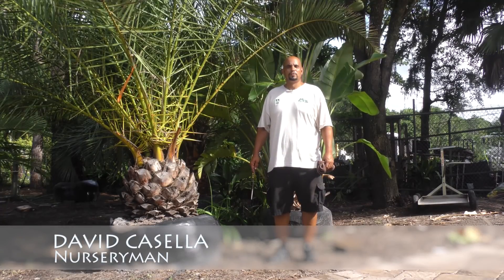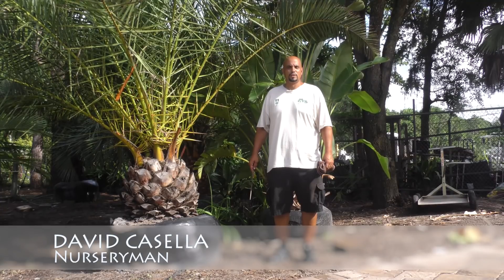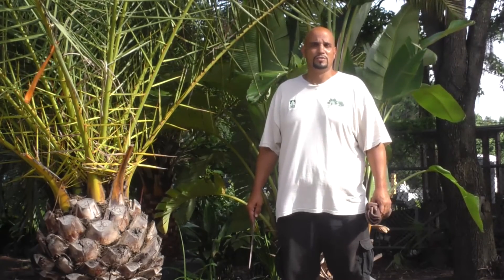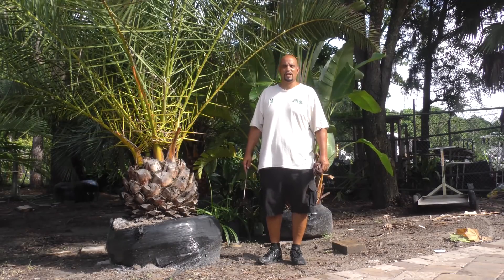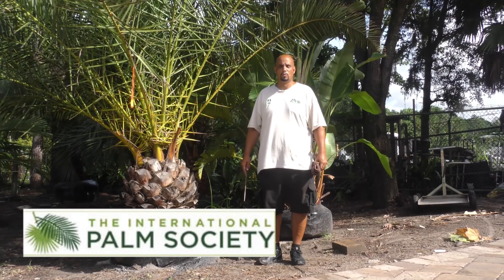Good morning, my name is David Casella. I'm employed at Earthworks in Jacksonville, Florida. I work on the nursery staff and I'm also a specialist in palm trees, giving consultations to customers about the different varieties we carry that'll grow in Northern Florida. I'm also the current president of the First Coast Palm and Cycad Society, which is a chapter of the International Palm Society — the IPS is worldwide. As you can see, I have my membership shirt on for the Central Florida Palm and Cycad Society.